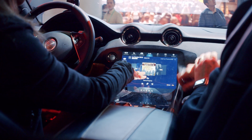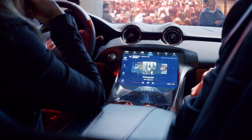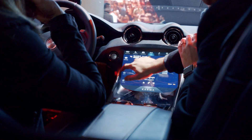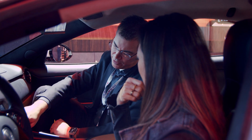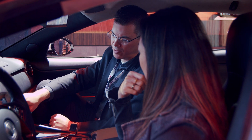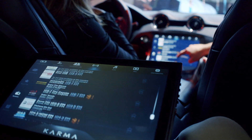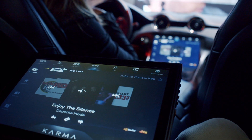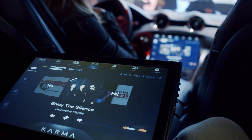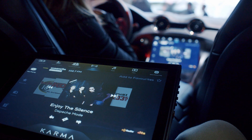And it just automatically downloads? Yes, this all happens in the background — very easy to use, very easy to implement. It also gives you a station list, so now I can see all the stations in the market and even the content being played on those stations. We can look and see — here's Depeche Mode — and now we're seeing album art assigned with that. It's kind of like using your cable TV: you can see what's being played on your favorite stations.